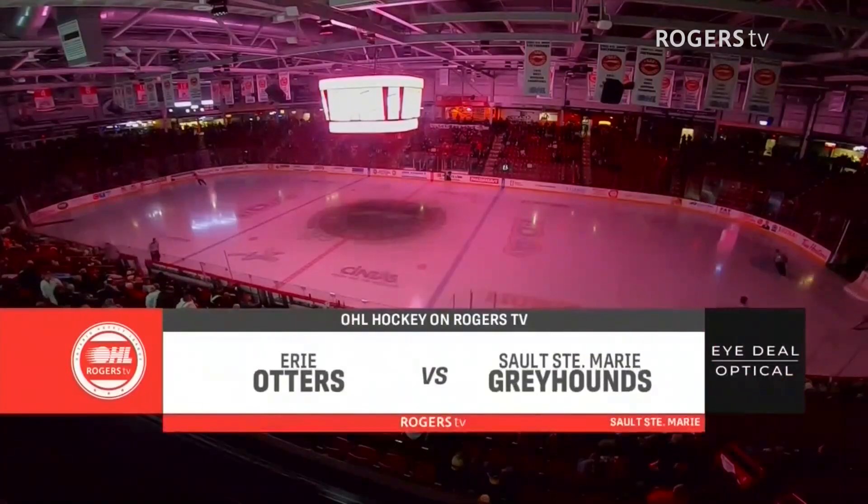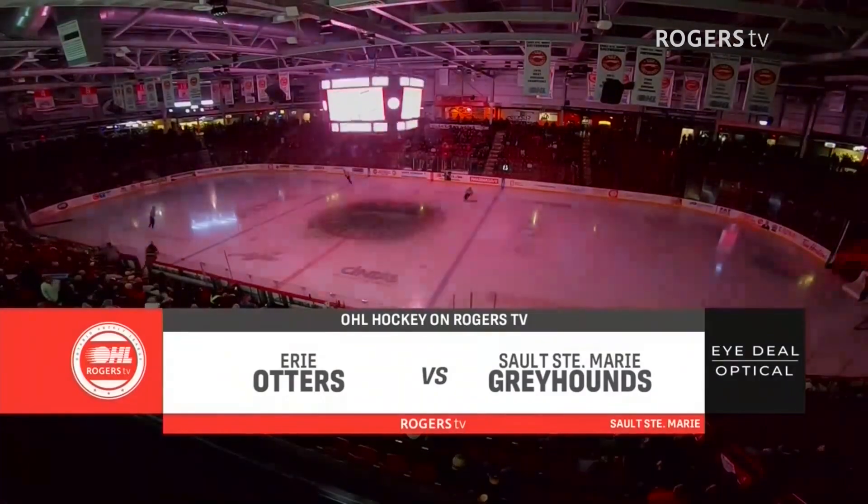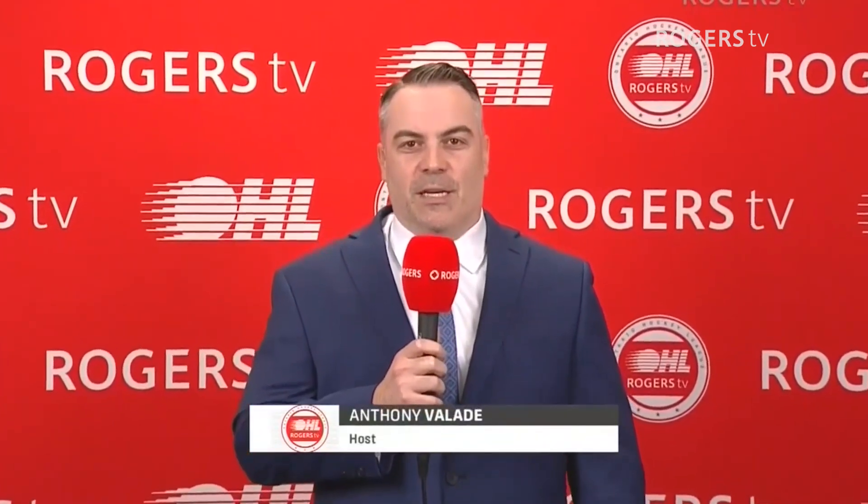Good evening and welcome inside the GFL Memorial Gardens as we get ready for another edition of Ideal Optical Sioux Greyhounds Hockey on Rogers TV. Tonight the Greyhounds welcome the Erie Otters into town and it's the first meeting between these two teams this season.